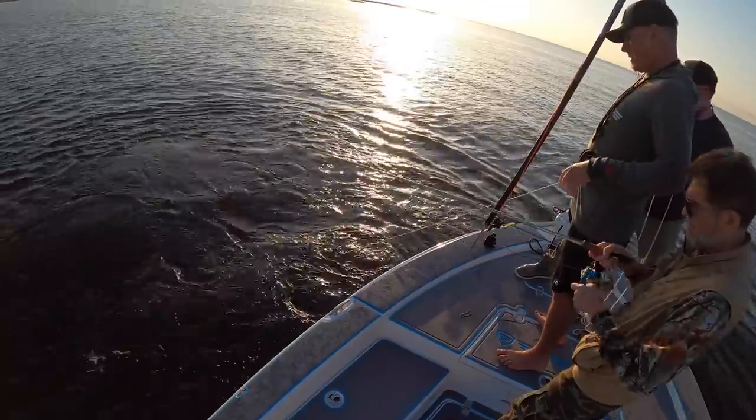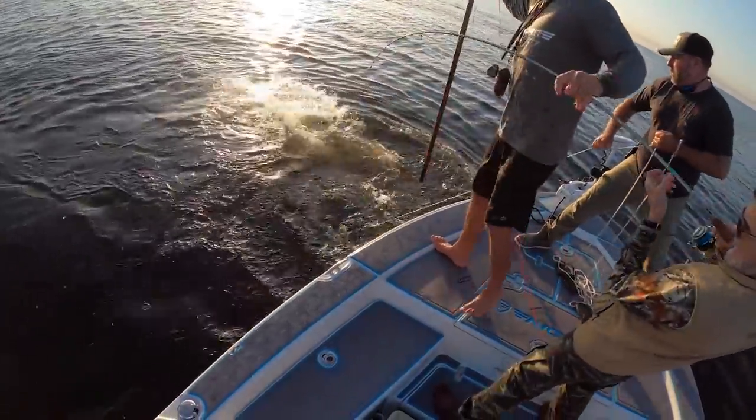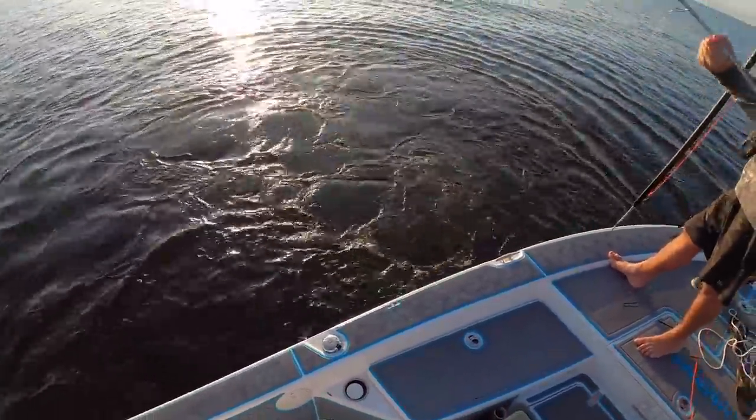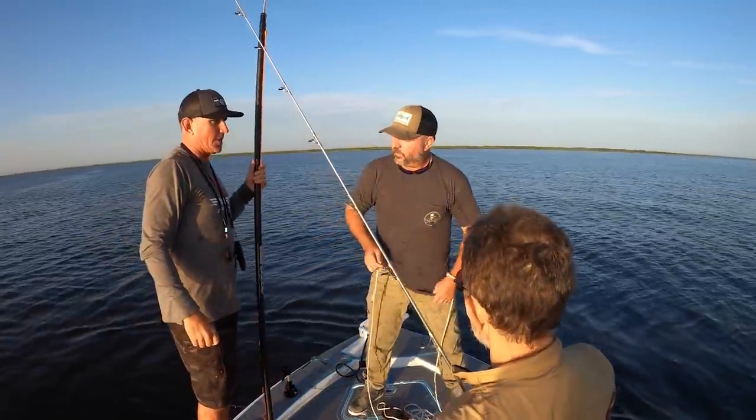So we take it back to Okeechobee. Doc's up to bat. We get a big alligator on and we actually lose the first one — he just pulled both hooks. Dang it boys, we lost him.